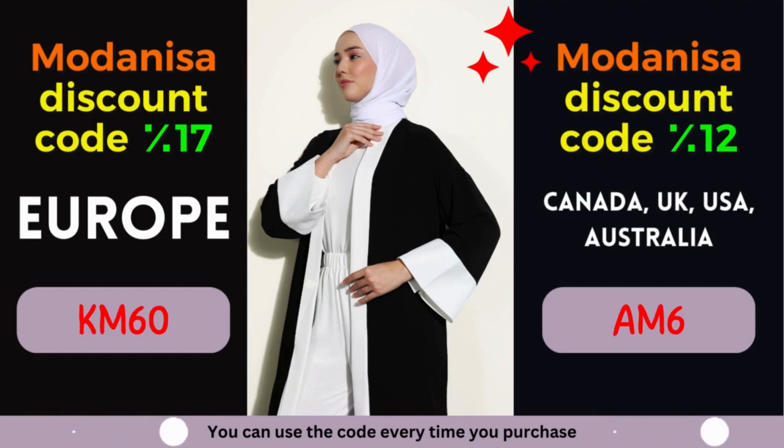Modanisa Coupon: 12% off for Canada, United Kingdom, USA, and Australia. Calling all fashionistas from Canada, United Kingdom, USA, and Australia — prepare to be enthralled by an amazing offer from Modanisa. Enjoy a fantastic discount of 12% on your purchases, allowing you to indulge in the latest fashion trends without compromising your budget.